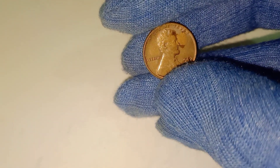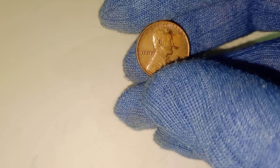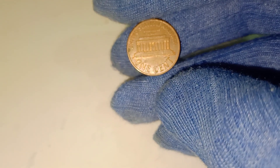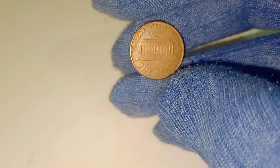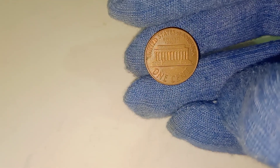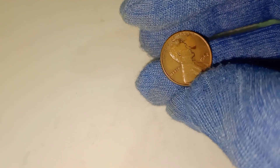First, let's talk about condition. When it comes to rare coins, condition is king. A penny that has been well-preserved in mint condition, without the typical signs of wear and tear, can be extremely valuable. Coins graded as mint state or proof are especially sought after by collectors. These coins have sharp, crisp details with no signs of wear, scratches, or damage. If your 1962 penny is in pristine, uncirculated condition, you're already on the path to finding something valuable.